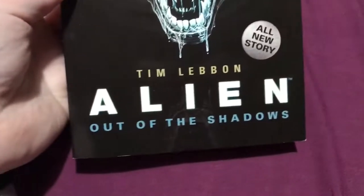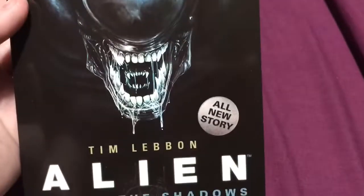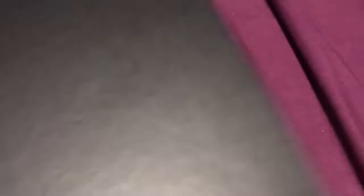And I got two books to read. I was given Alien Out of the Shadows — it says 'All New Story' — and Crazy Rich Asians. I'm going to check that out before I watch the movie. I got two 2019 diaries, one for general and one for my shifts at work.